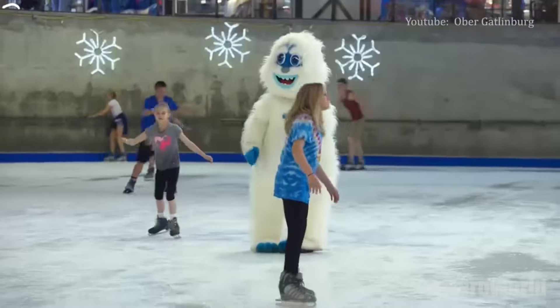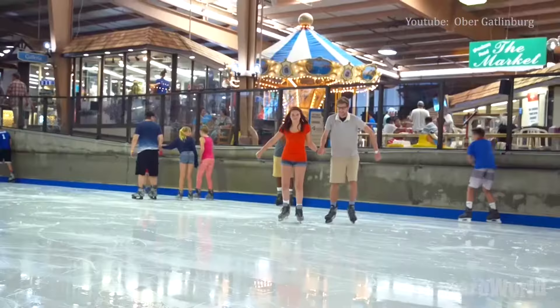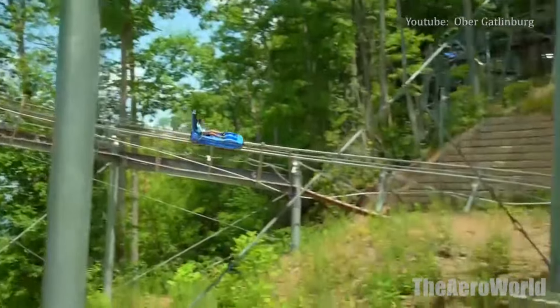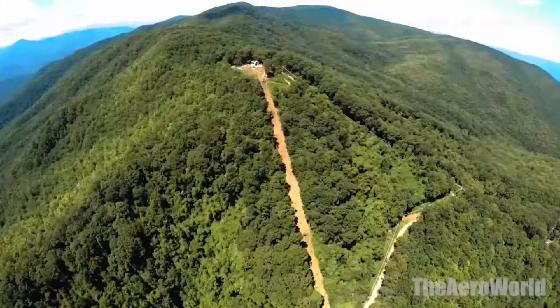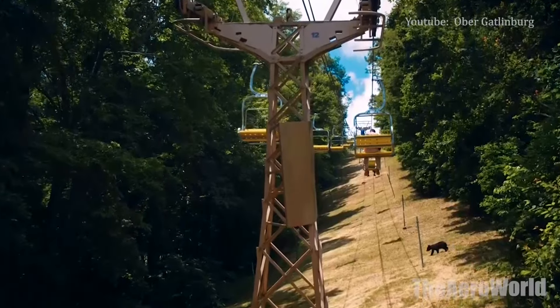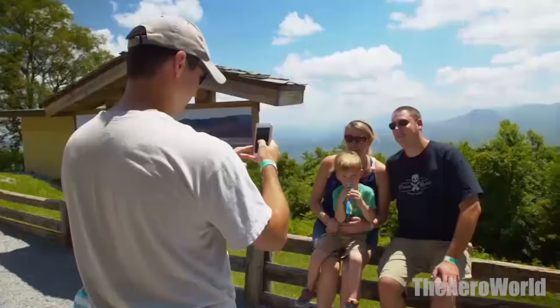You can drive up to the resort or take the aerial tram from downtown. Winter visitors raved about the ski instructors. Recent travelers also love the views from the aerial tram and all of the dining and shopping options at the park, as well as the rides like the mountain coaster. In the winter season, slopes are open from noon to 10 pm Monday through Thursday and from 9 am to 10 pm on weekends and holidays.